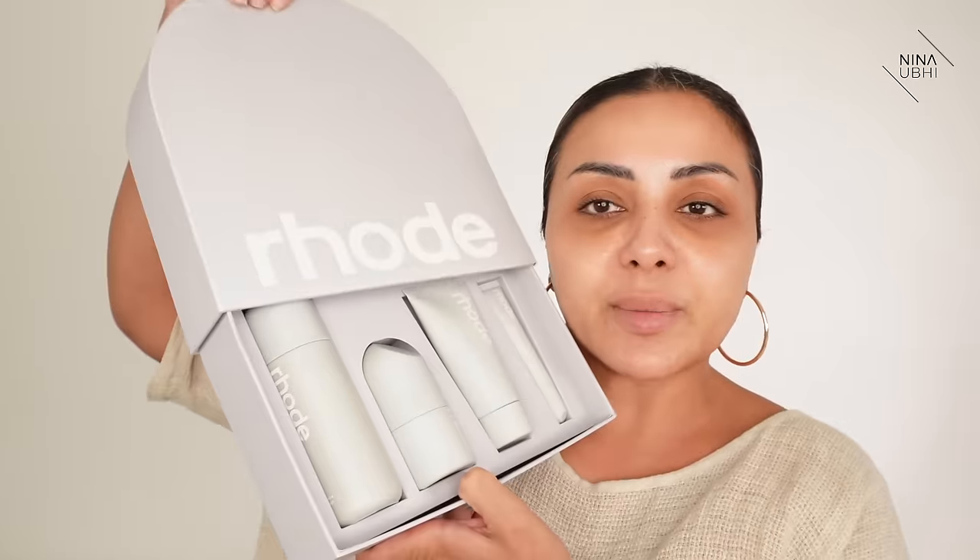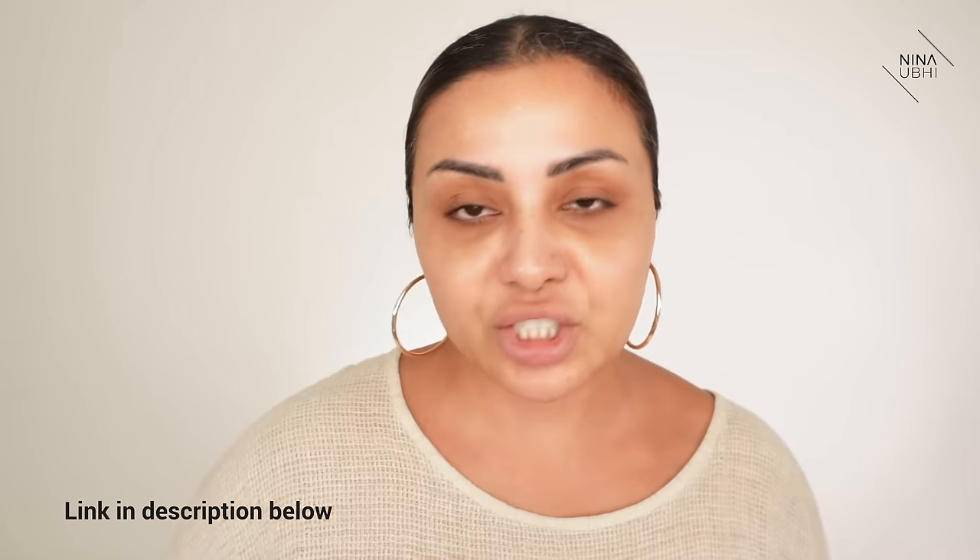There is a kit available where you get basically everything you need. Inside you have the Glazing Milk, the Peptide Glazing Fluid, the Barrier Restore Cream, and the Lip Peptide Treatment, which is amazing. I think you can get the clear one in this kit, but I love the salted caramel. You need to grab yours — link is in the description. It's just everything you need and I know you're going to love the skincare.